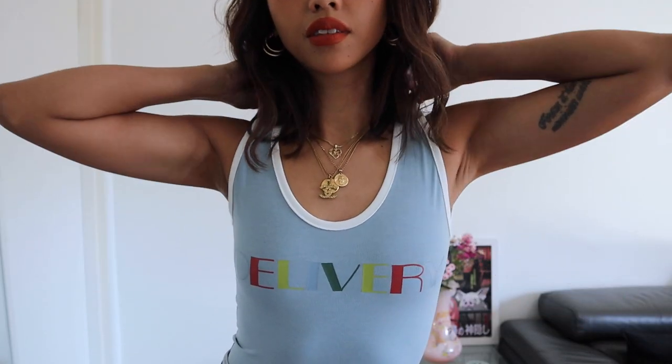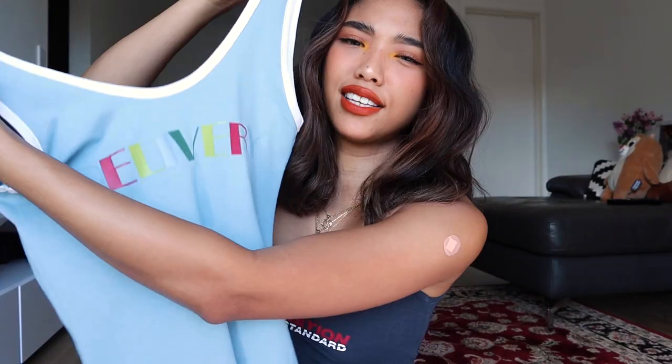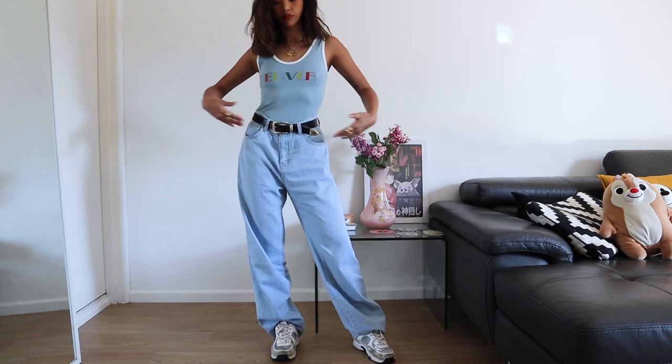Keeping these jeans on, I'm gonna throw this little top on for my next outfit. It's actually a bodysuit and once again very 90s inspired. I like the contrast white ribbing and the colored block lettering — it says 'delivery', which I don't know has much meaning to it, but it's super cute and something really easy to throw on under some baggy jeans.